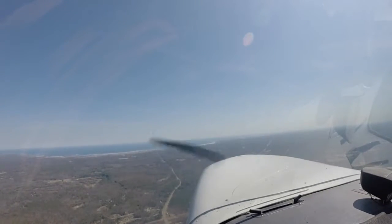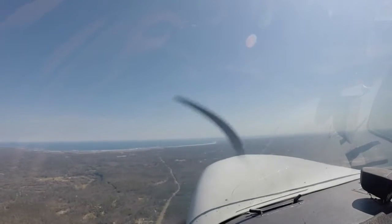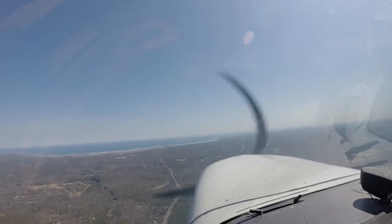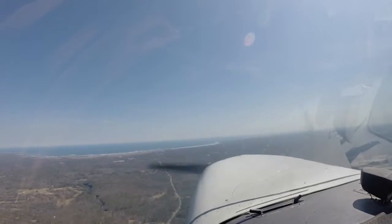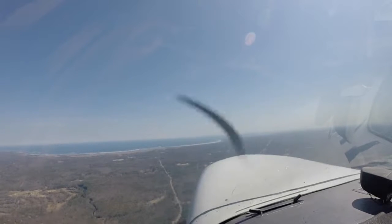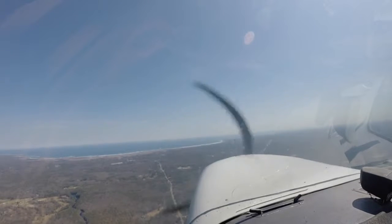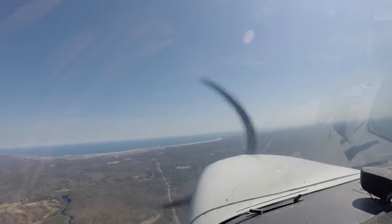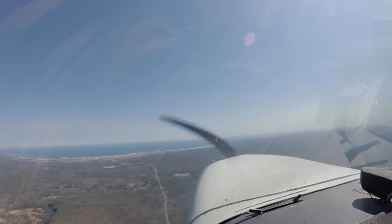Boston Approach, Cessna 13081. Cessna 13081, Boston Approach. Yes sir, Cessna 13081, a Cessna 172, just off Sanford Sierra Foxtrot Mike, en route to Lawrence. Name of Whiskey Mike, we're looking for flight following. Cessna 13081, squawk 5127, ident. 5127 and identing, 081.